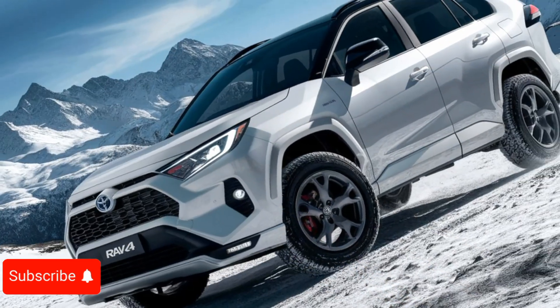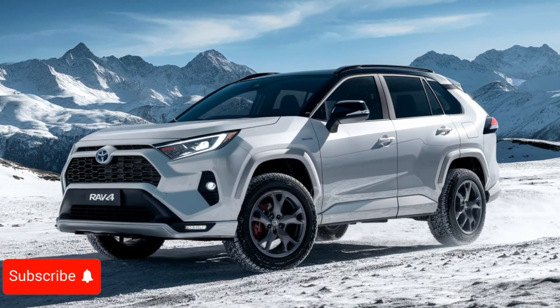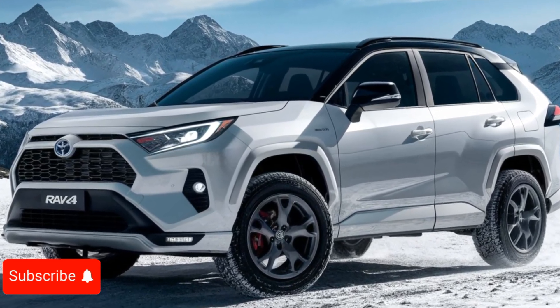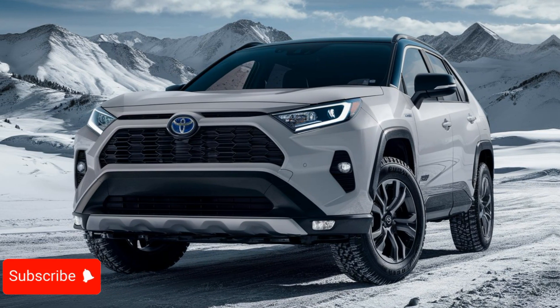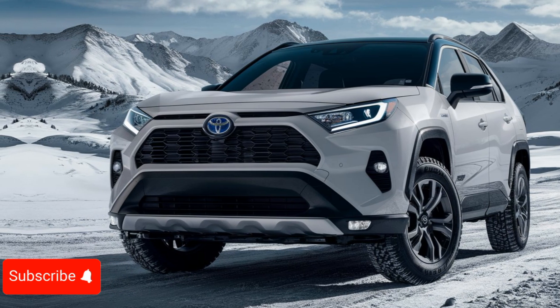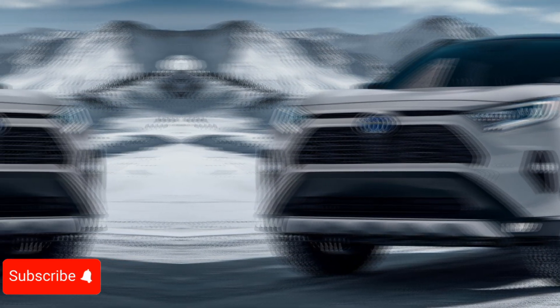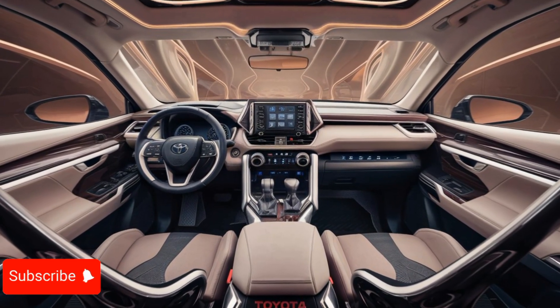The exterior design of the 2025 RAV4 has been refreshed with a sleek and modern look that is both functional and eye-catching. The signature grille, distinctive headlights, and sculpted body lines give the SUV a bold and confident appearance, while the available 18-inch alloy wheels and bold color options allow for personalization to suit individual styles.